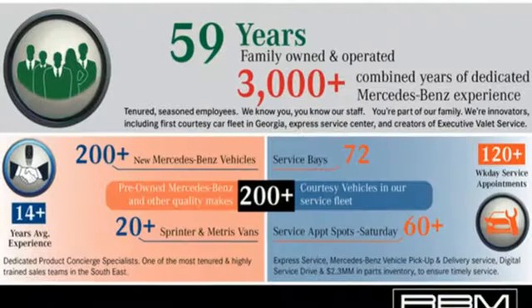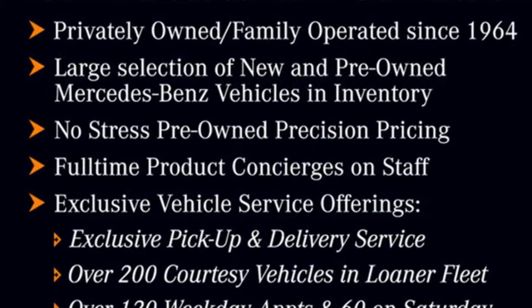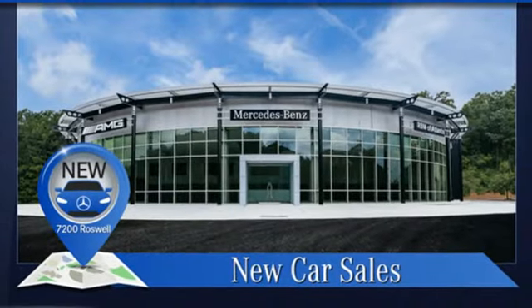External memory control, dual-zone climate control, refrigerated box located in the glove box, rear lip spoiler, intercooled turbo i6 engine, four-wheel drive.